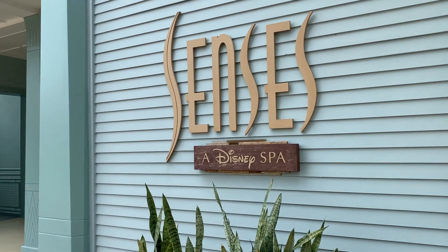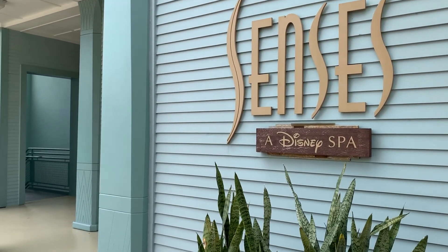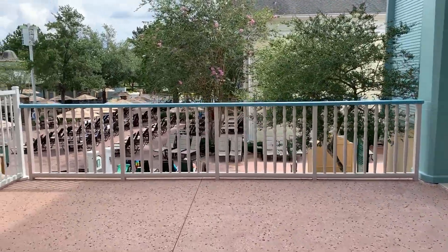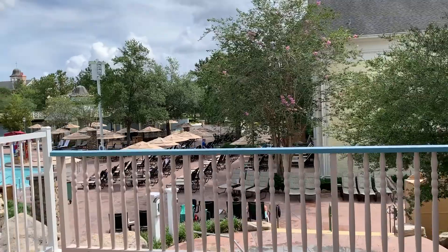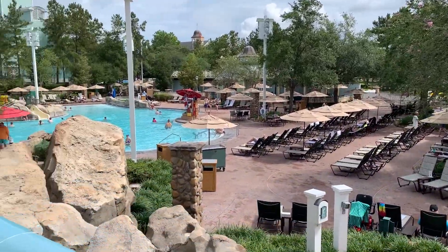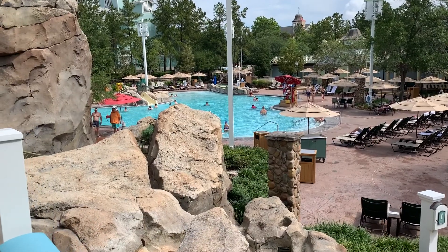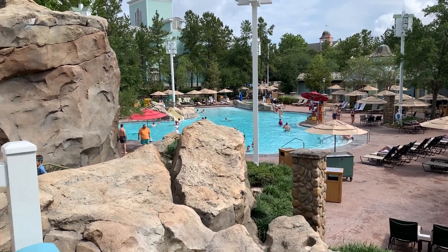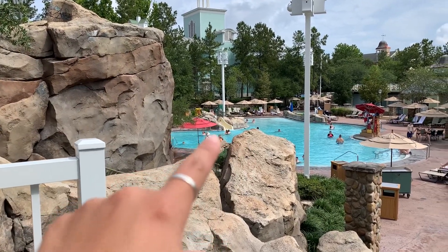This is the spa they have here — it's called Senses. It's probably high-priced because it's a Disney spa, but if I had the money I would definitely do that one day. And here's a view of the pool — I believe this is the main one, and I think that right here leads to a slide down there.